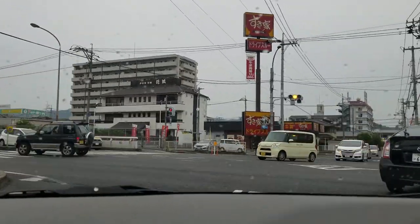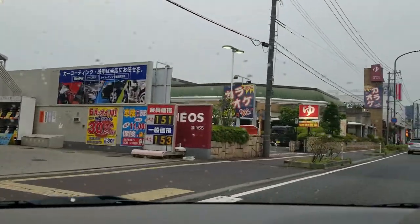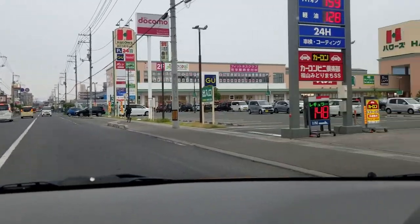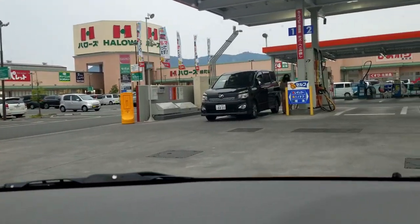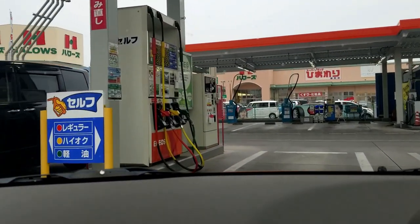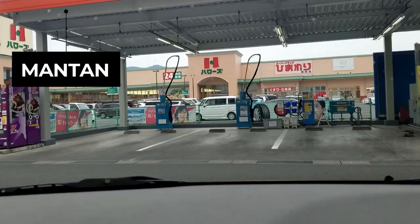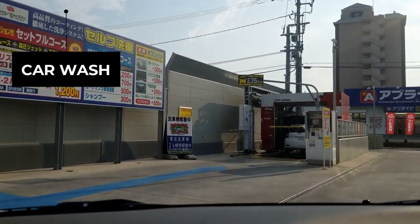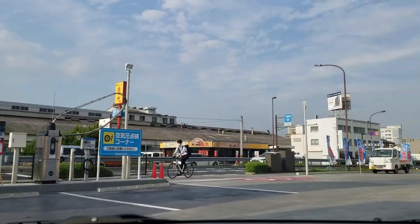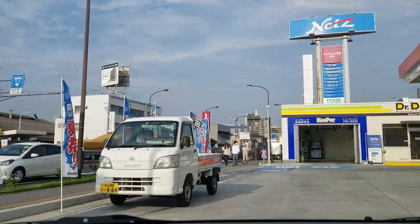In today's video I'll be showing you how to buy gas here in Japan using a self-service gas station. Gas stations are everywhere across Japan — you can find them on main roads, before the entrances to expressways, and at highway service stations. These gas stations dispense regular, diesel, and high-octane fuel. The word for full tank in Japanese is 'mantan.' There are also car wash vending machines and sometimes even small shops at these gas stations.